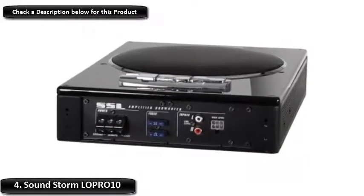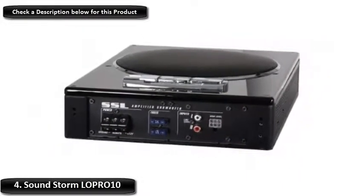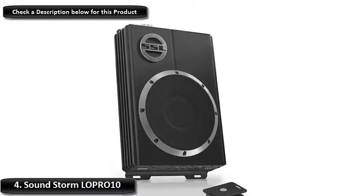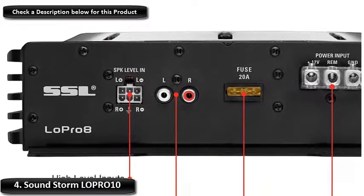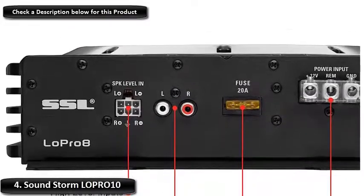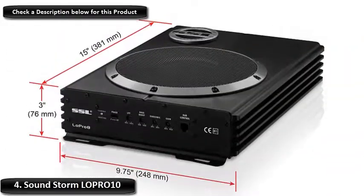Number 4: SoundStorm LOPRO10. The SoundStorm LOPRO10 is an amplified car subwoofer that takes little space but provides a lot in terms of sound. It has both high and low-level inputs, a variable low-pass filter, and a variable bass boost. The built-in amplifier has a MOSFET power supply which provides improved performance and lowers thermal impedance for higher switching speeds or frequencies.